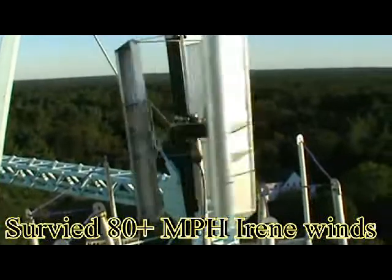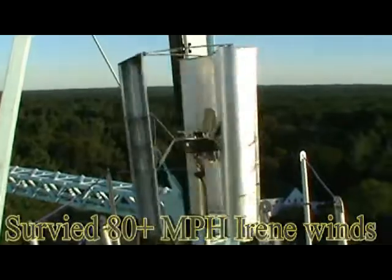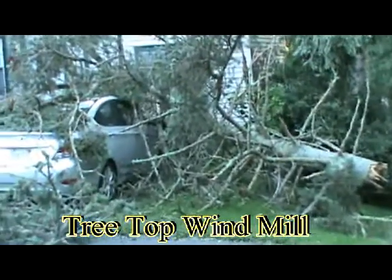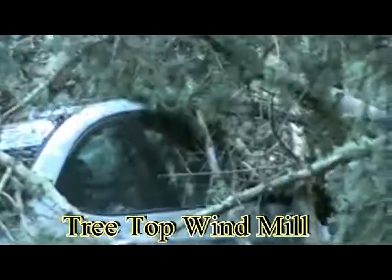Bob Mann here, and this is a man-made turbine — Treetop Windmill with the man. Here's some of our destruction from Irene in the neighborhood. Treetop Windmill. As you can see, this car didn't do too well.